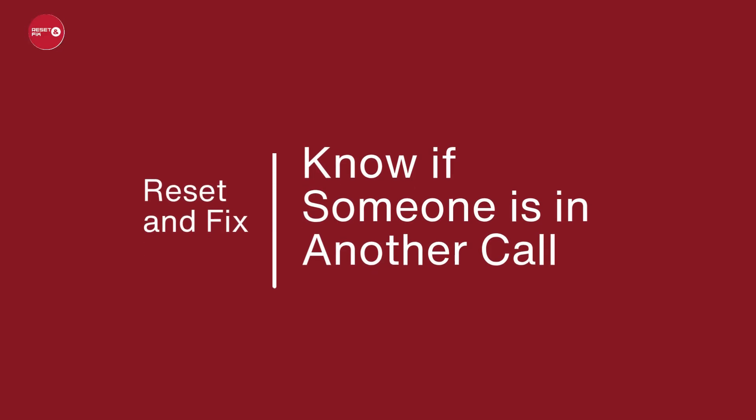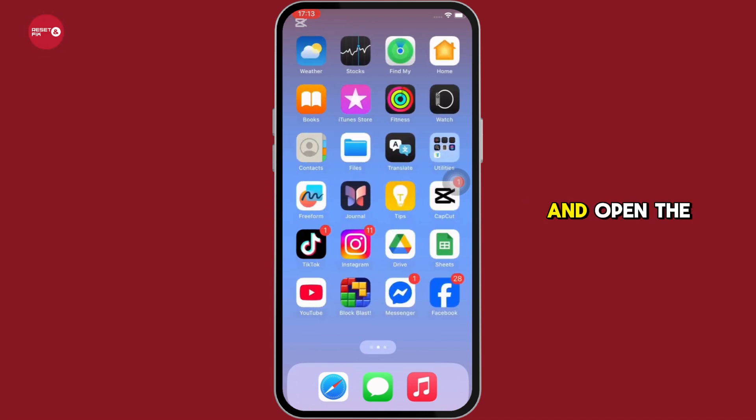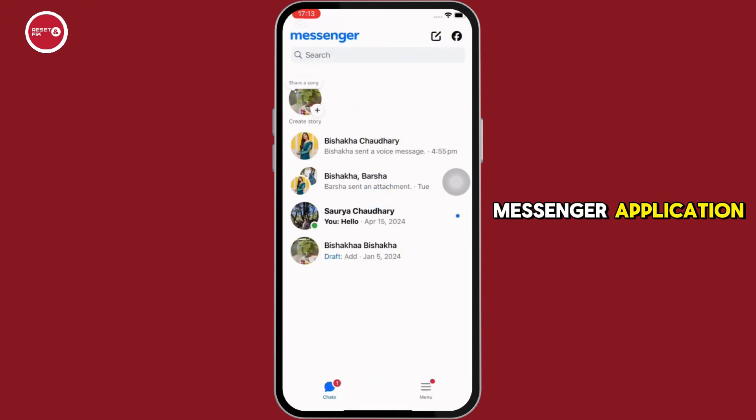How to know if someone is in another call in Messenger. Hello everyone, I am Bishaka and welcome to our channel. Now let's get right into the tutorial. Firstly, go ahead and open the Messenger application on your device and make sure you are signed in.